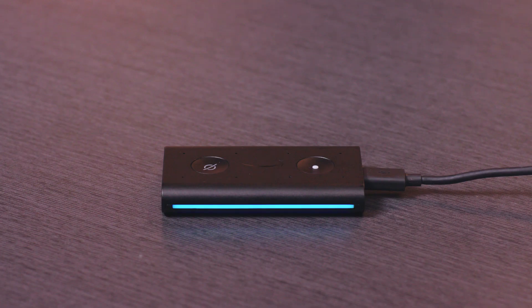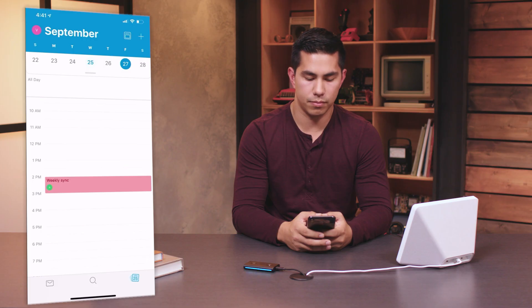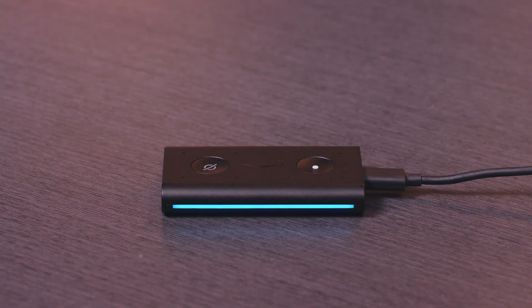You can also update the calendar event by saying, "Alexa, move weekly sync." Alexa asks what date and time to move it to. You say, "Friday at 3 PM." Alexa confirms: I've moved weekly sync to 3 PM on Friday, September 27th.